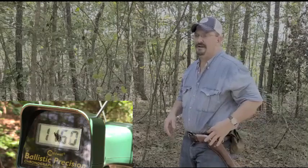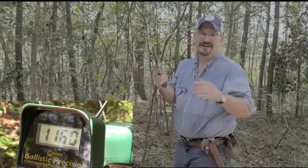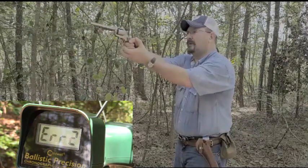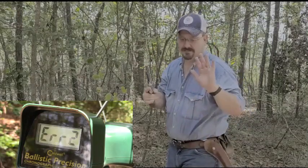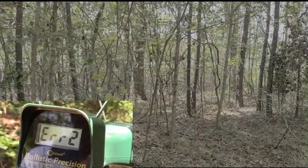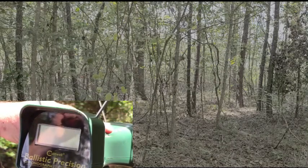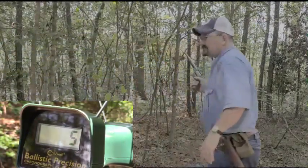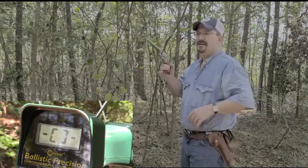Now I'm going to try it with the revolver and see what I get with it — I hope I don't shoot my camera or my chronograph. It might be the concussion, let me start my chronograph back up. All right, I'm going to try this with the .22 Magnum revolver. Let's try it again and see what happens.